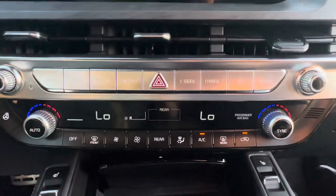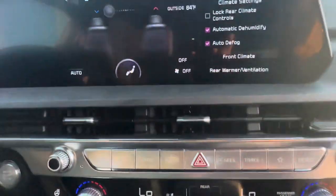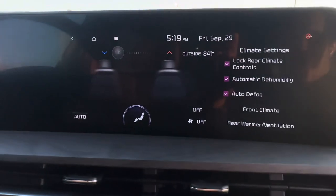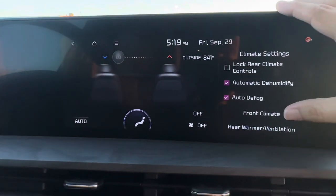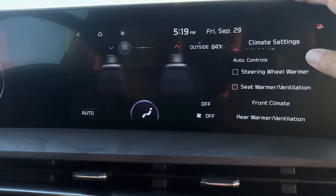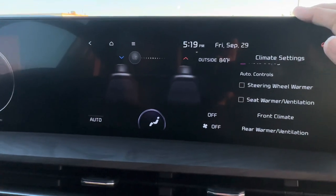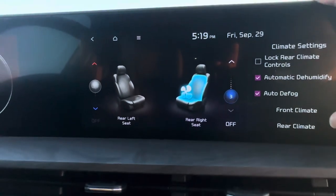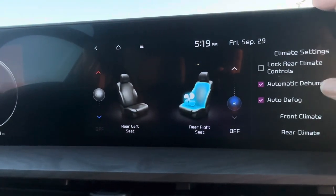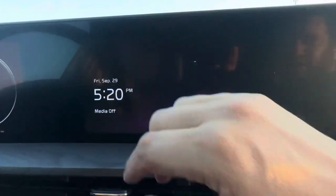You have dual climate controls so driver and passenger can be at different temperatures. There's a button to control the rear temperature, and you can lock the rear controls so back passengers can't change them. You can turn on the auto dehumidifier, auto controls, steering wheel warmer, seat warmer, and ventilation. You can even activate the rear seat heating or cooling as a surprise for back passengers.